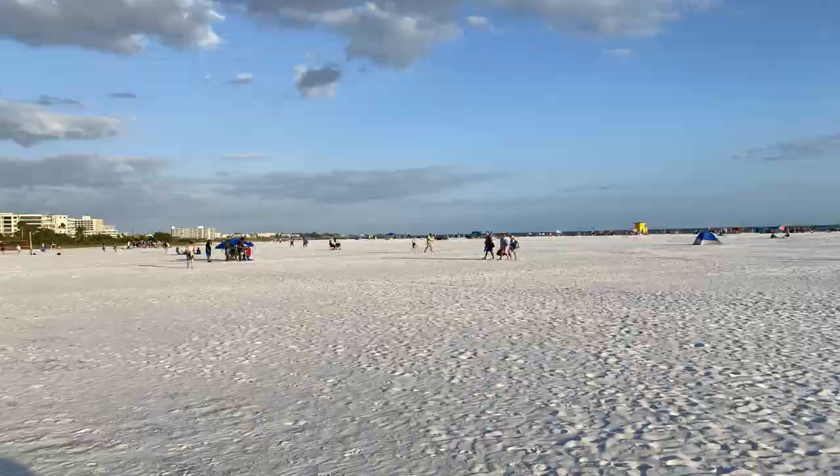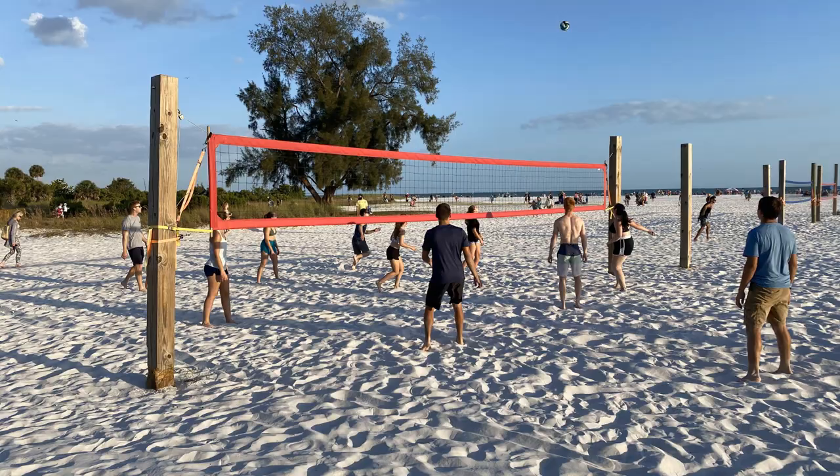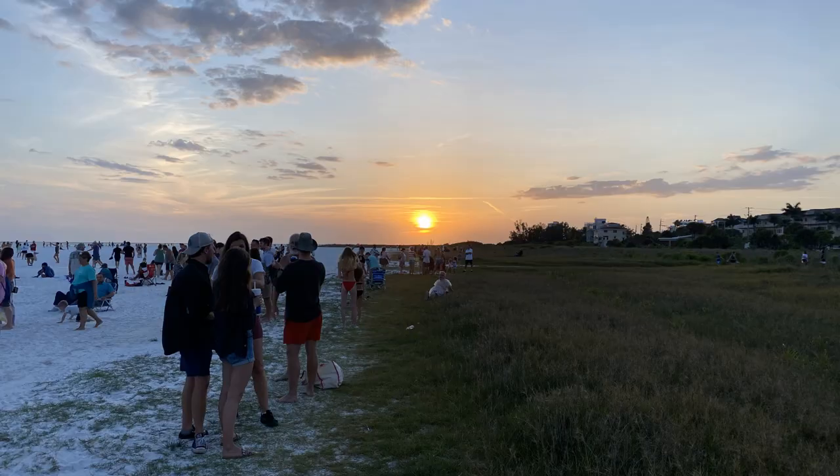Siesta Key gets a lot of attention for being the most beautiful beach in the world, and that is true — I love Siesta Key, and I'm not discounting it. But Lido Key has its own vibe and its own energy. Because Siesta gets so much attention, Lido gets overlooked, which can actually be a good thing because it's very peaceful here — more quiet, more surreal, with a different energy base. I'm a big fan of Lido.